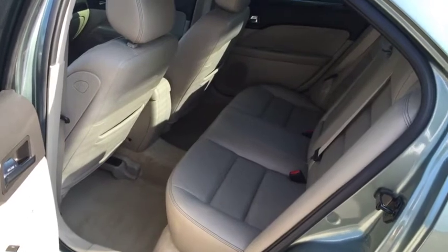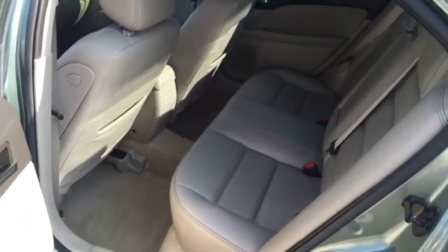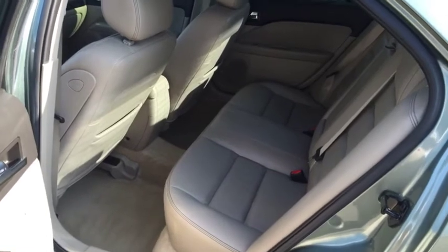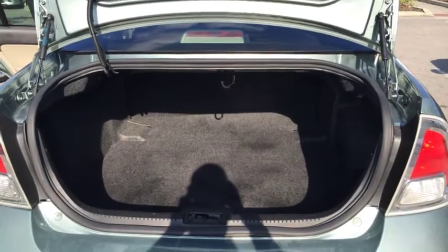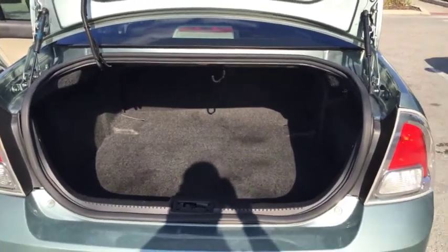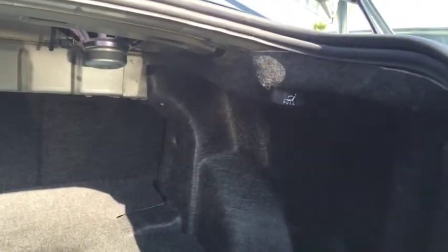As you can see here, this vehicle has very spacious rear-back seating. So if you have kids, this would be a great payment car.